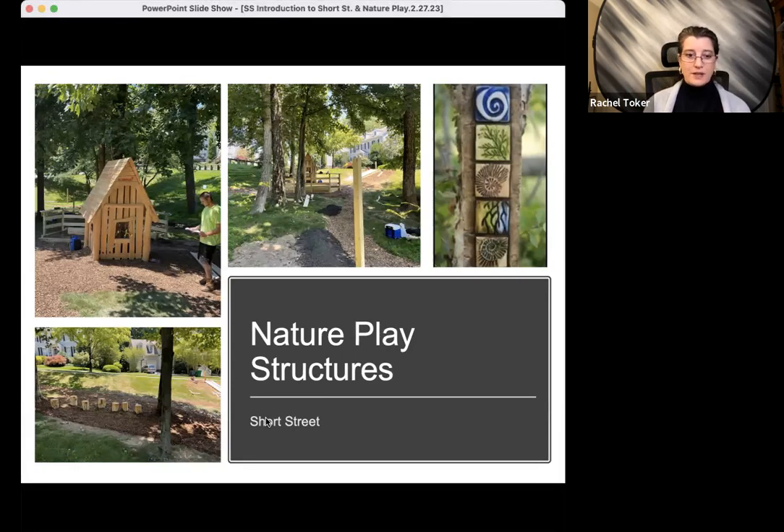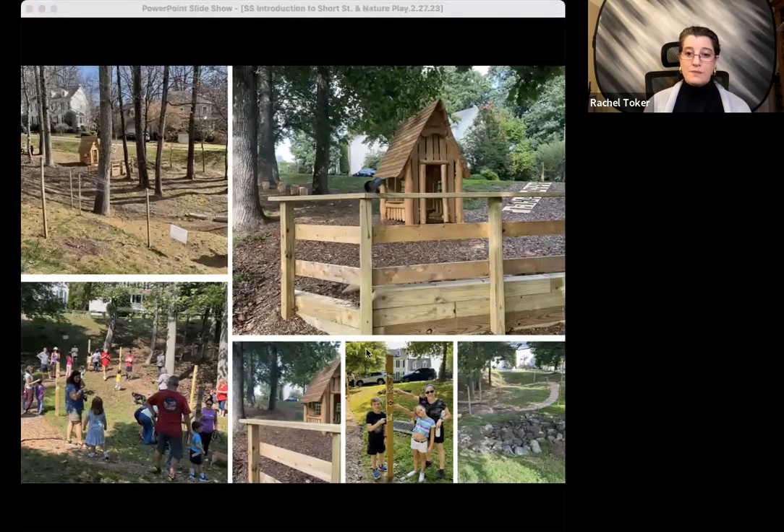Here's another set of pictures of the space. This set includes our event where we unveiled the nature art poles, which had nature art tiles that people and kids made — expressing their understanding of nature or a piece of nature in clay tiles that are posted on these nature poles. These structures will enable games like hide and seek, find and seek, imaginative play, jumping, balancing, running, walking, and climbing. And they're just fun.